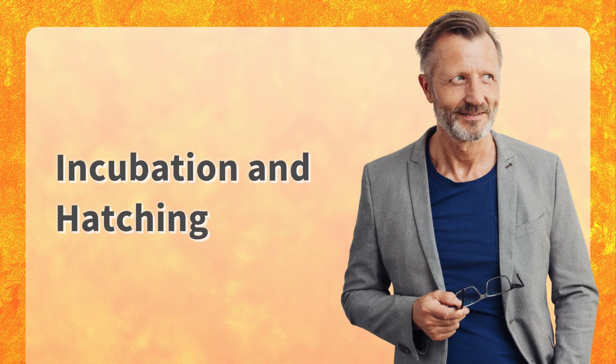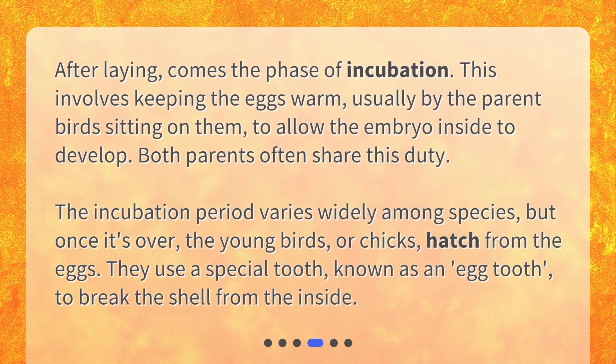Incubation and hatching. After laying comes the phase of incubation. This involves keeping the eggs warm, usually by the parent birds sitting on them, to allow the embryo inside to develop. Both parents often share this duty.